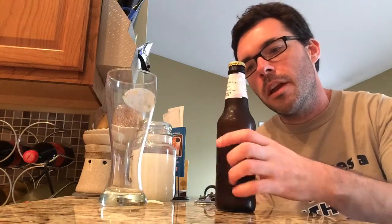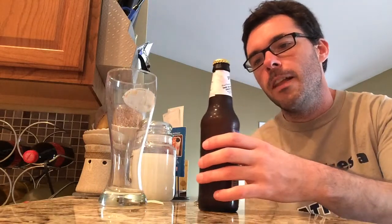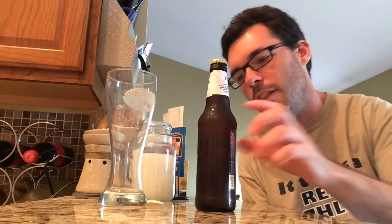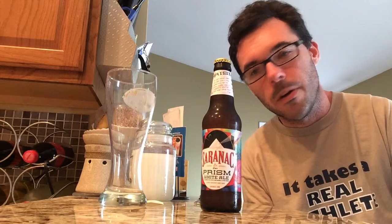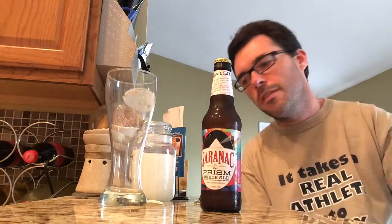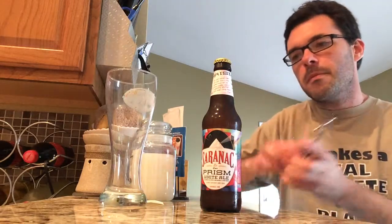It's 5.2% ABV. The label says: 'This light-colored wheat ale might have a hazy appearance, but one thing's crystal clear — it practically sparkles with bright, citrusy flavor.' It gets an 82 on Beer Advocate, which is very good, and a 57 on RateBeer, which is kind of in the middle — a little bit average.